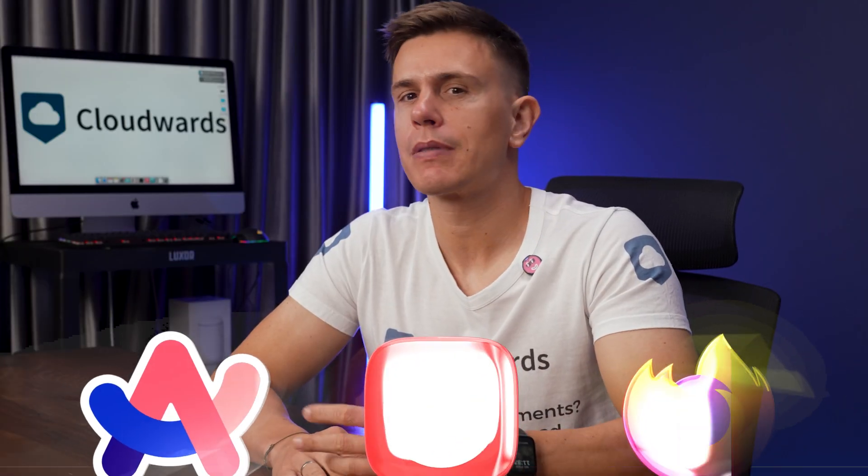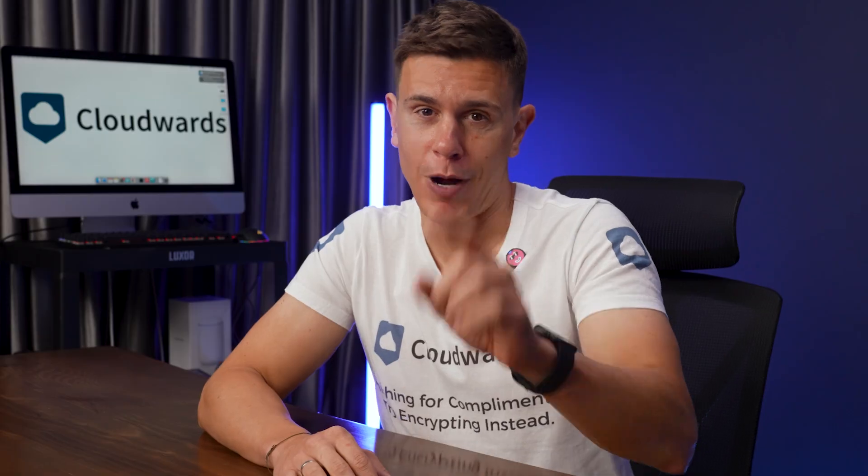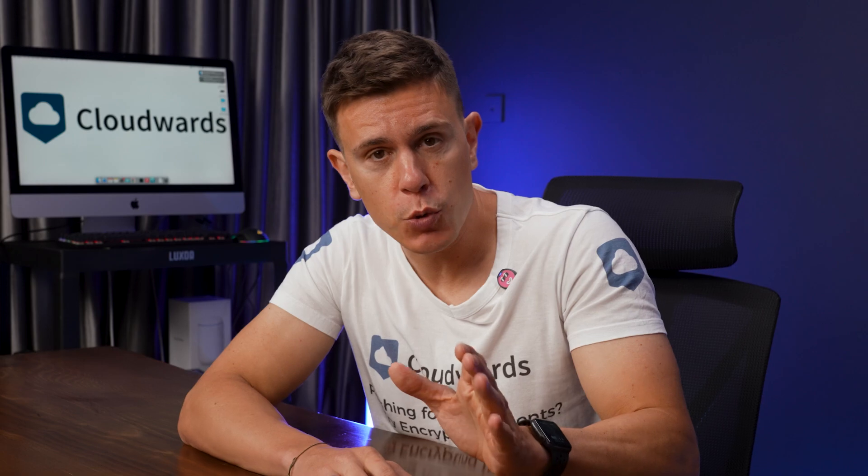Arc, Vivaldi, and Firefox. Three browsers, countless features, but only one can be your perfect match. Grab your coffee, because I'm about to help you find out which one it is.